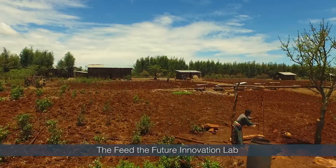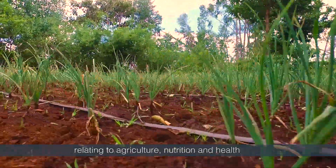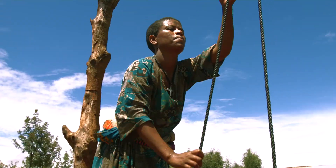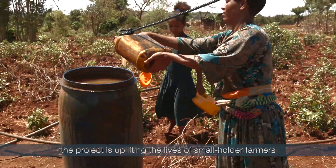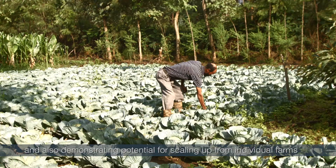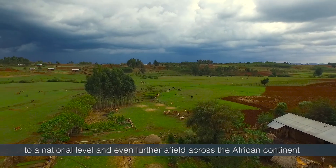The Feed the Future Innovation Lab for Small Scale Irrigation, otherwise known as the ILSI project, has been responding to the major challenges relating to agriculture, nutrition and health across Africa for the last three years. Through research and leveraging agricultural innovations, the project is uplifting the lives of smallholder farmers across Ghana, Tanzania and Ethiopia, and demonstrating potential for scaling up from individual farms to a national level and even further afield across the African continent.